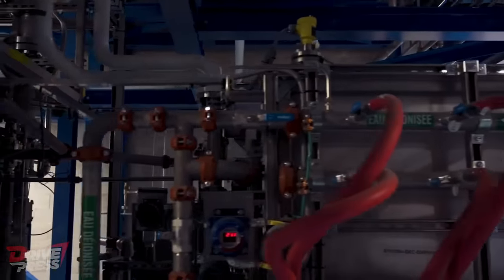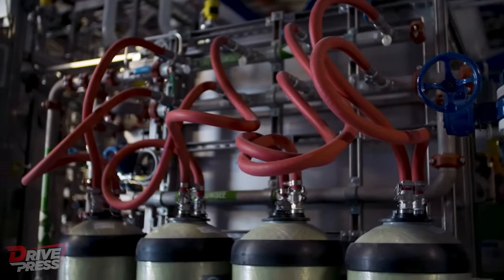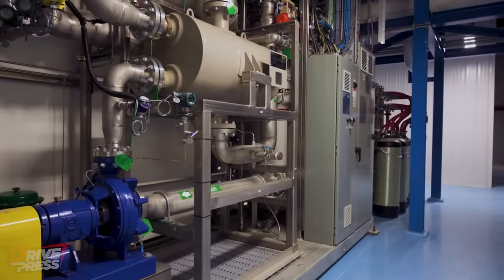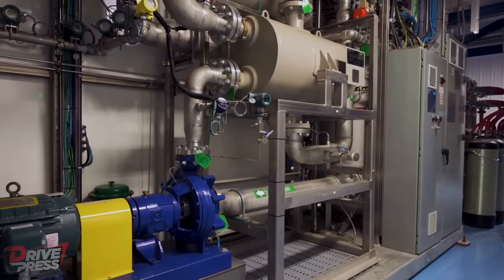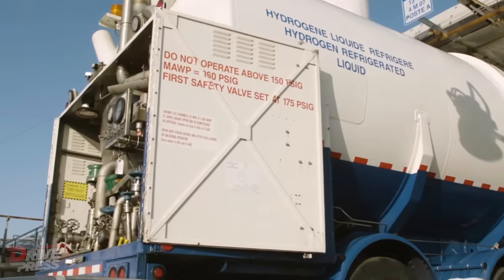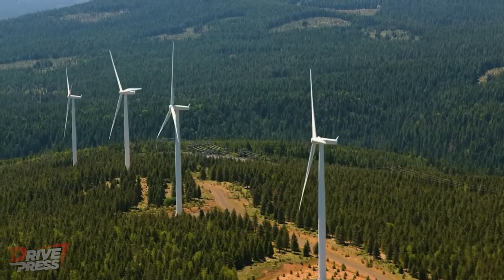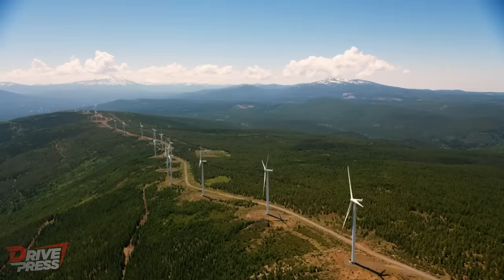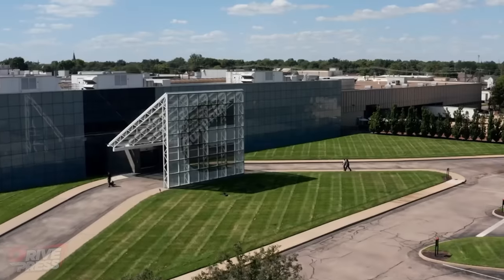While hydrogen power shows immense potential, one of the key challenges is the limited access to refuelling stations. However, the US government's efforts to invest in hydrogen hubs and the existing infrastructure in California provide hope for expanded access to hydrogen refuelling. If battery electric vehicles fail to meet expectations, hydrogen power could become a viable alternative for achieving zero-emission transportation. Cummins' hydrogen motor represents a significant step towards a greener, more sustainable future for heavy-duty trucks.